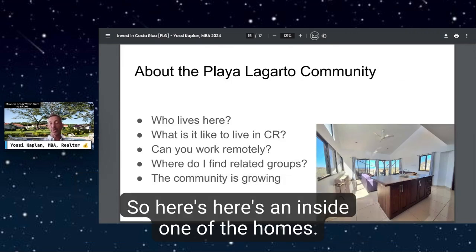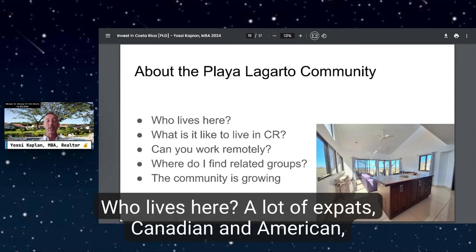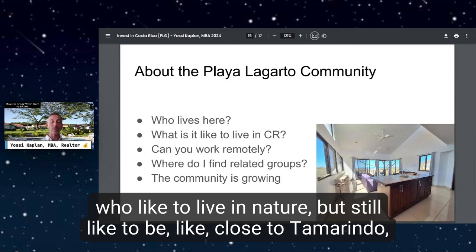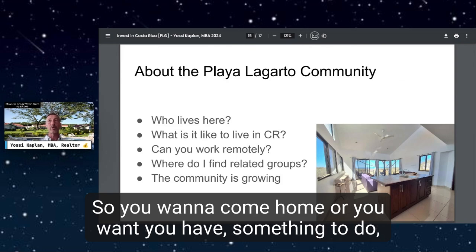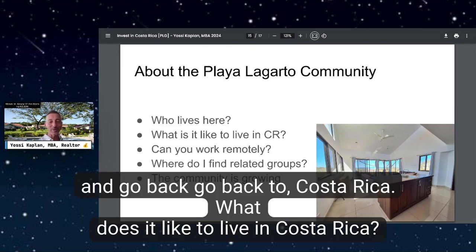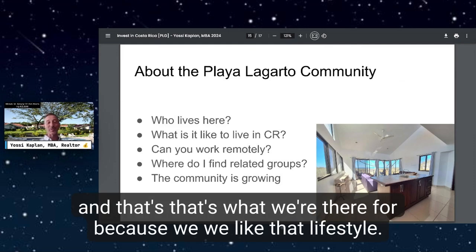About the community: here's a look inside one of the homes — really nice, and you can see the ocean from that house. A lot of expats, Canadian and American, live here. They like to be in nature but still be close to Tamarindo and Liberia. You're only an hour and a half from the airport, so if you need to pop home for a birthday or event, a lot of people just get on a plane, do the event, and come right back.